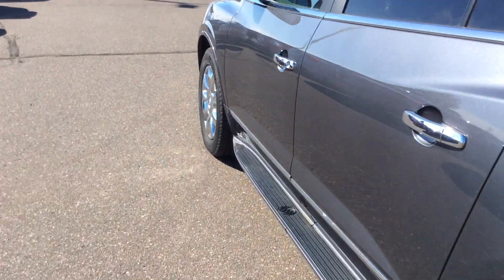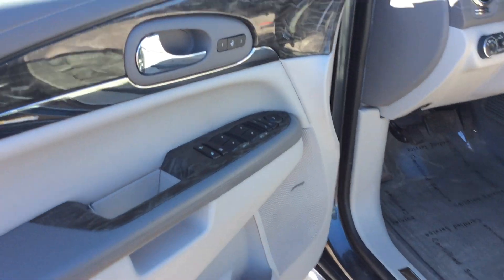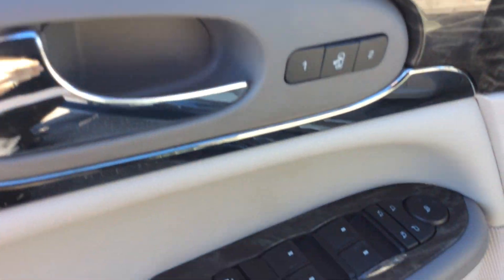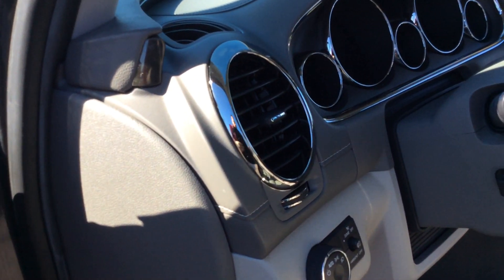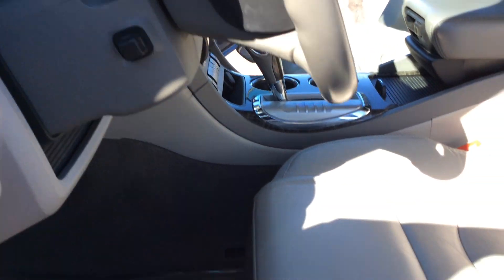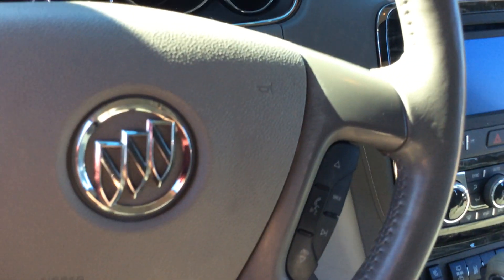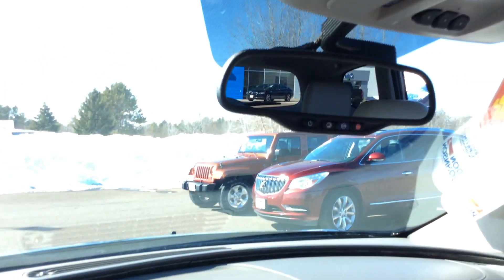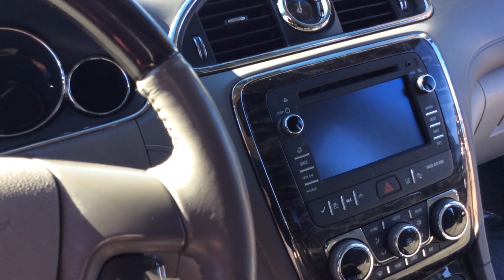Stepping around to the driver's side to take a look at some of the features. This vehicle has memory seats, power windows and mirrors, heated mirrors, auto headlamps, power tilt and telescoping steering wheel, and a power driver's seat. Cruise control and audio controls are on the steering wheel. It also has navigation, a HomeLink garage door opener, and a Bose sound system.